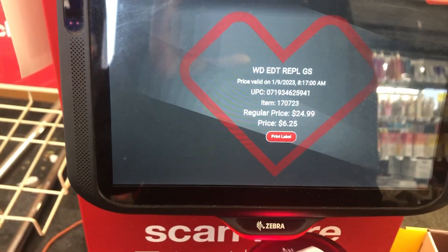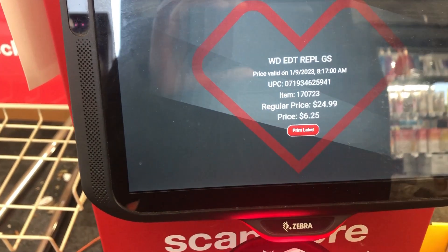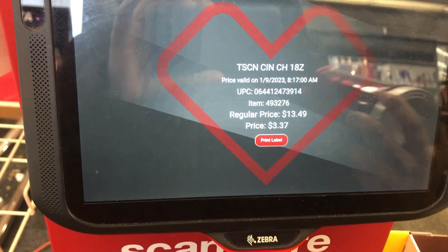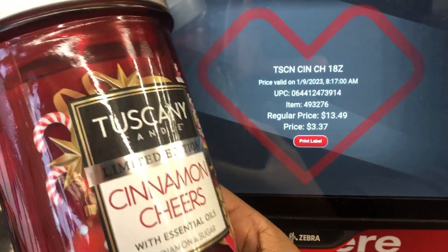Let's see this candle right here — oh, $3.37. So I don't know — y'all see the inconsistencies with the items?